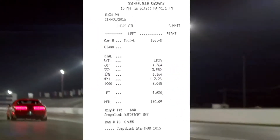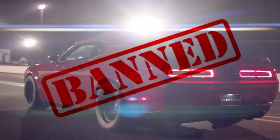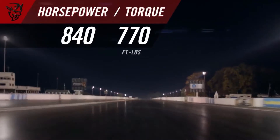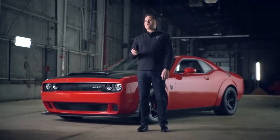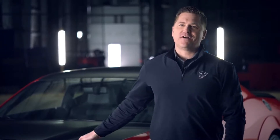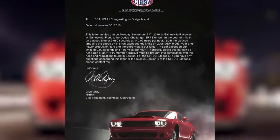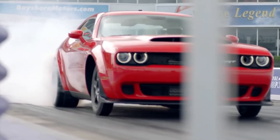So fast, in fact, that after the NHRA certified that time, they banned it from competition. It took 840 horsepower and 770 pound-feet of torque to do that. Being banned from the NHRA with this car at first sounds like a negative, but reality is it's really huge street credibility for this car. Even the National Hot Rod Association says you've pushed too far. You've done too much. You've broken a record that's not supposed to be broken in a production car. To me, that letter's a badge of honor.